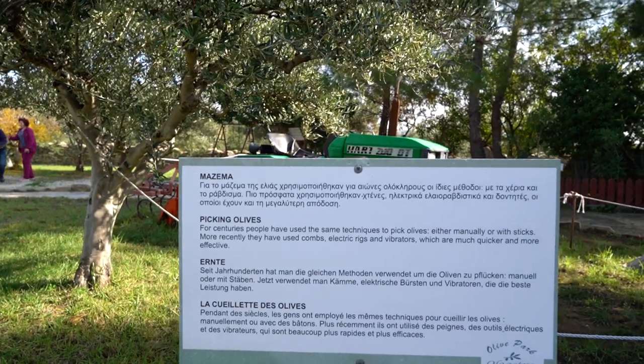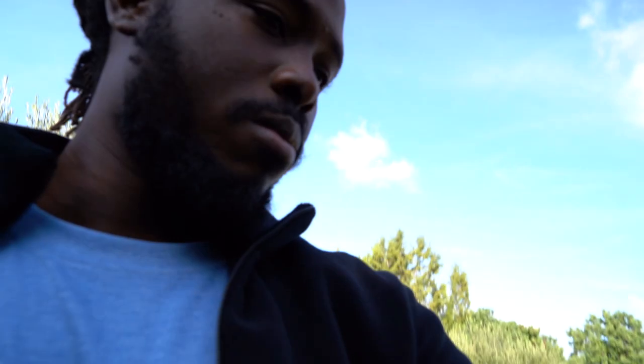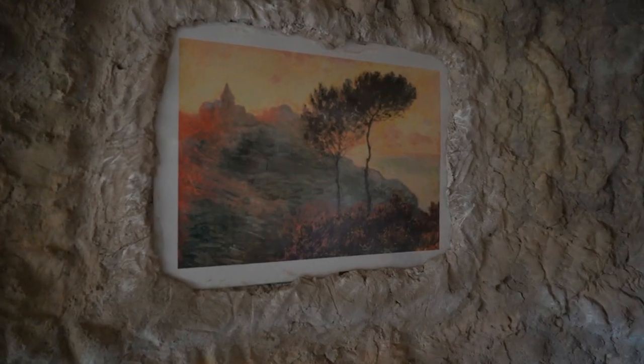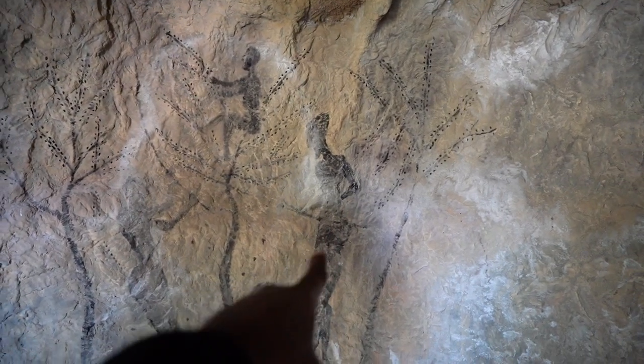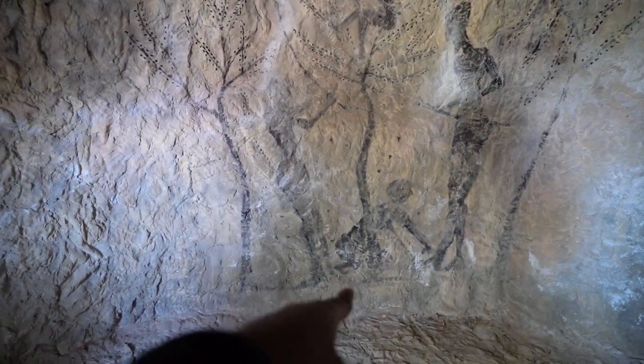For centuries people have used the same techniques to pick olives, either manually or with sticks. More recently they've used combs, electric rigs and vibrators. Just behind here we've got some caves — we go to check them out, but we can't see much inside. It looks like a painting of a mountainside with olive trees: one guy with a stick to knock olives out of the trees, one guy at the top picking olives, and one guy collecting them.